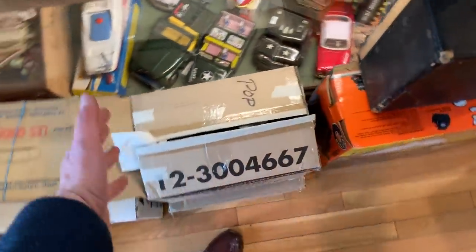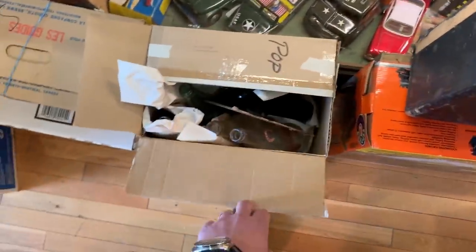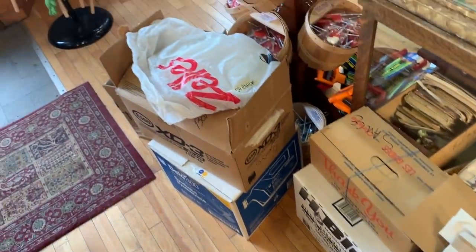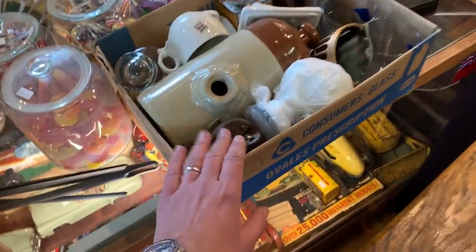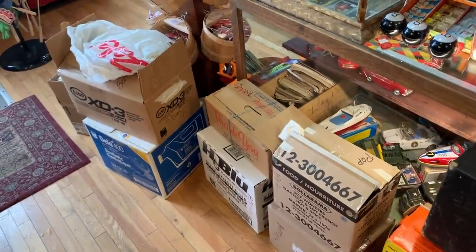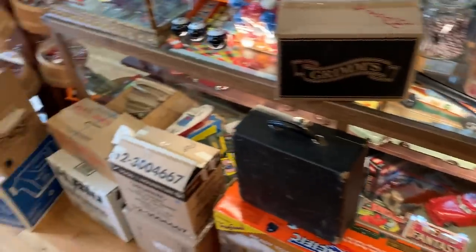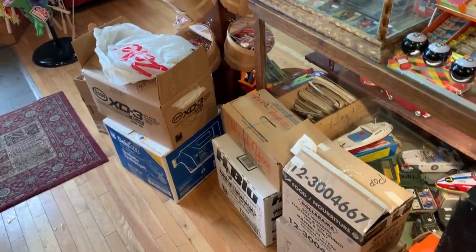I've not gone through the majority of these boxes. Sometimes when I go to an estate, they say, 'Listen, that's a bunch of bottles — you've got to take the whole thing. Take it or leave it.' So that's what I did. I just took a bunch of stuff without going through it. Some of the things I saw I knew were kind of okay, so based on the price I got everything for, it should be all right. Hopefully we'll end up with a few gems in here today.